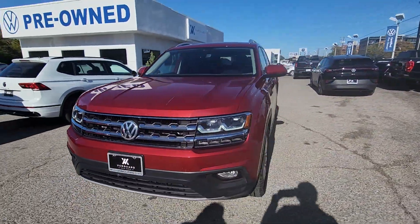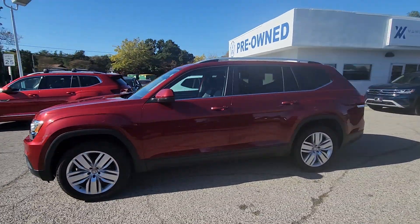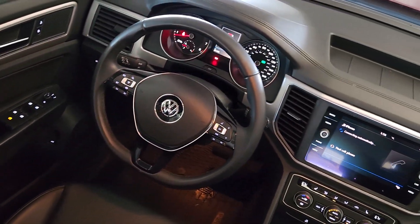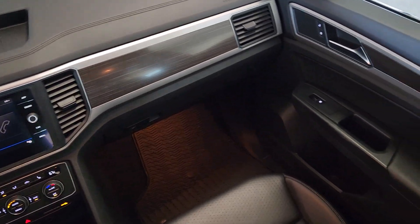These are just some of the great options this vehicle comes with: touchscreen infotainment system, pre-collision system, keyless entry, satellite radio, heated mirrors, fog lamps, power lift gate, backup camera, electronic stability control, and rear AC.